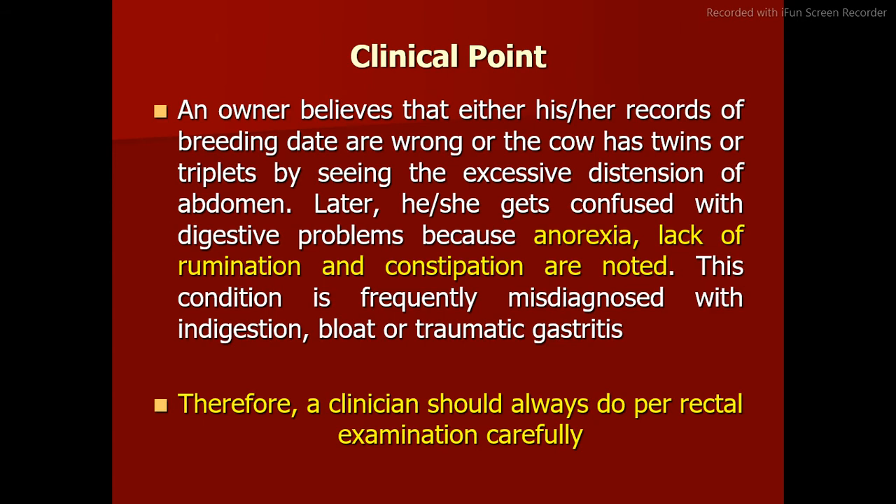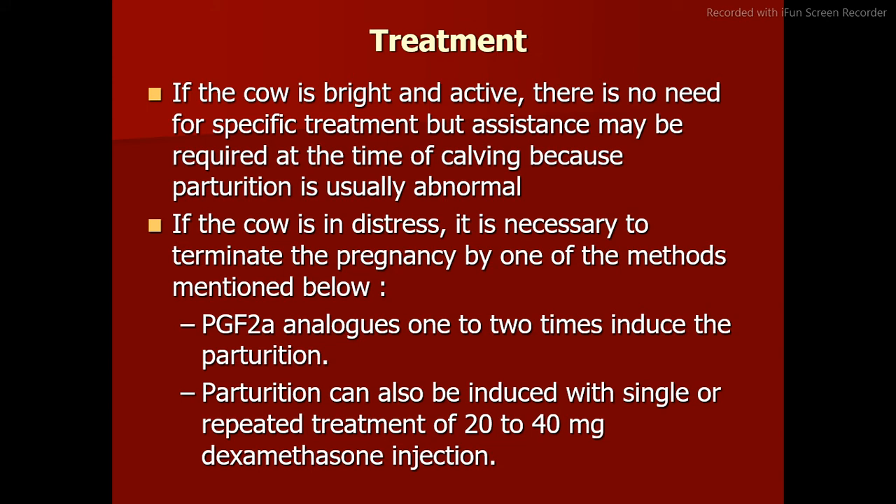Clinical point: an owner may believe records of breeding date are wrong, or that the cow has twins or triplets, upon seeing excessive abdominal distension. Later confusion arises with digestive problems as anorexia, lack of rumination, and constipation are noted. This condition is frequently misdiagnosed as indigestion, bloat, or traumatic gastritis. Therefore, a clinician should always perform per rectal examination carefully. Treatment: if the cow is bright and active, there is no need for specific treatment, but assistance may be required at calving as parturition is usually abnormal.